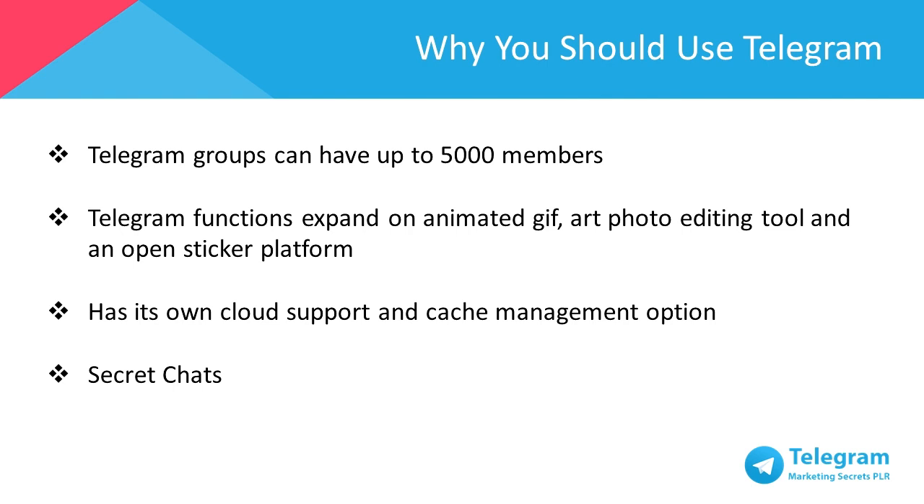This feature is available on mobile and desktop versions, and you can interact with your groups and contacts wherever you are. Telegram functions expand on animated GIF search, a state-of-the-art photo editing tool, and an open sticker platform to enhance your experience with Telegram.